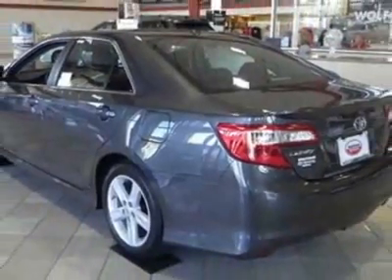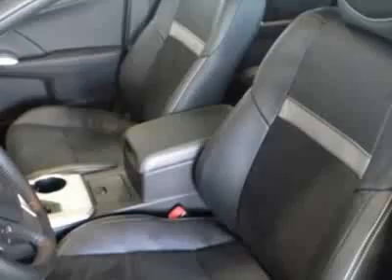This Camry boasts a 2.5 liter inline 4 engine and has a 6-speed automatic transmission.